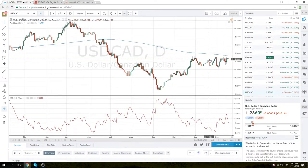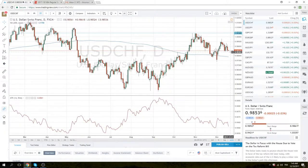So, dollar strength today, we are going to lean towards dollar CAD as our vehicle. Dollar weakness — we are going to try and trade dollar Swiss. Alright folks, thanks for tuning in. I will see you at the New York Open. Good luck today.